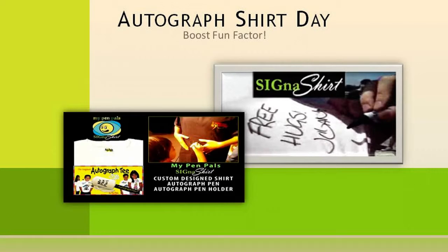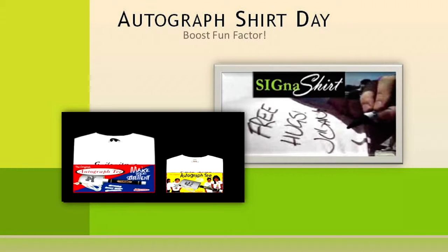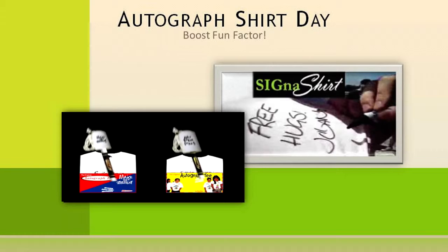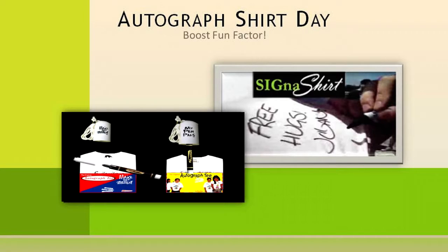Or have an autographed shirt day to commemorate your fundraiser, organization, and volunteers, and let everyone make their statements on the shirts bearing your organization's logo. This will not only create a fun event for your organization, but will also create a one-of-a-kind item for each parent and volunteer.